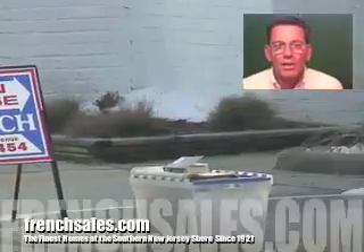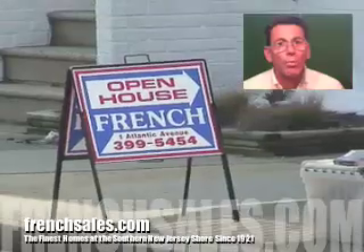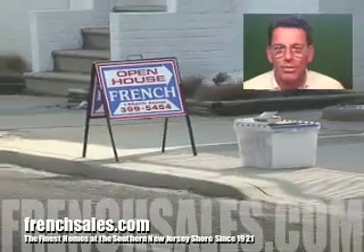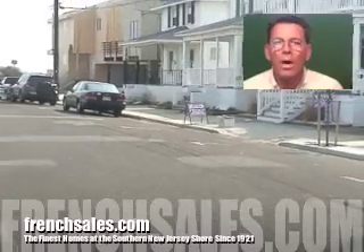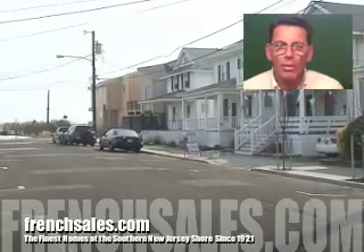Hi, I'm Dan Klein for ACTV24.com and we're here today to showcase one of the premier properties from French Real Estate here in Ocean City, New Jersey. It's at 908 Steddon Place here in Ocean City. This is an absolutely fabulous property — a single family home with a view that will knock your socks off. It's an absolutely unbelievable home.